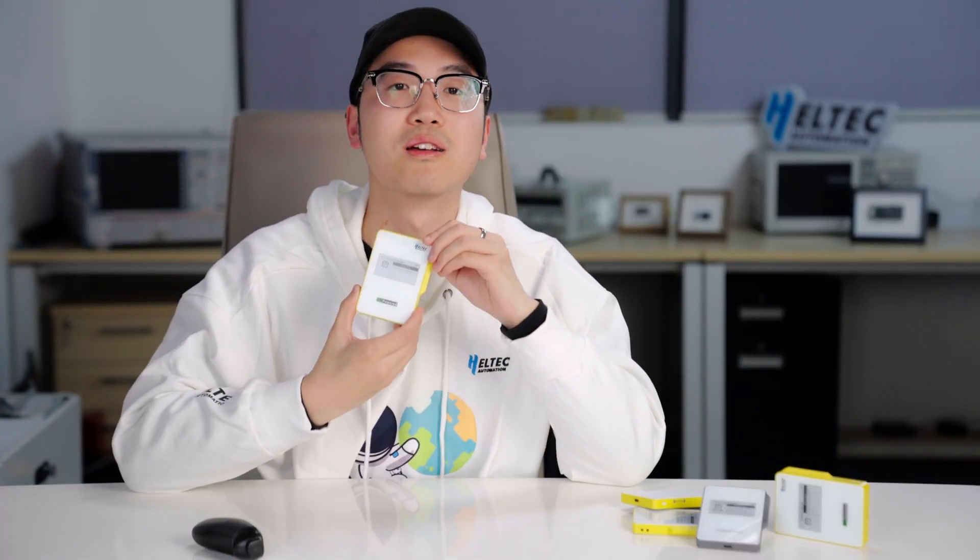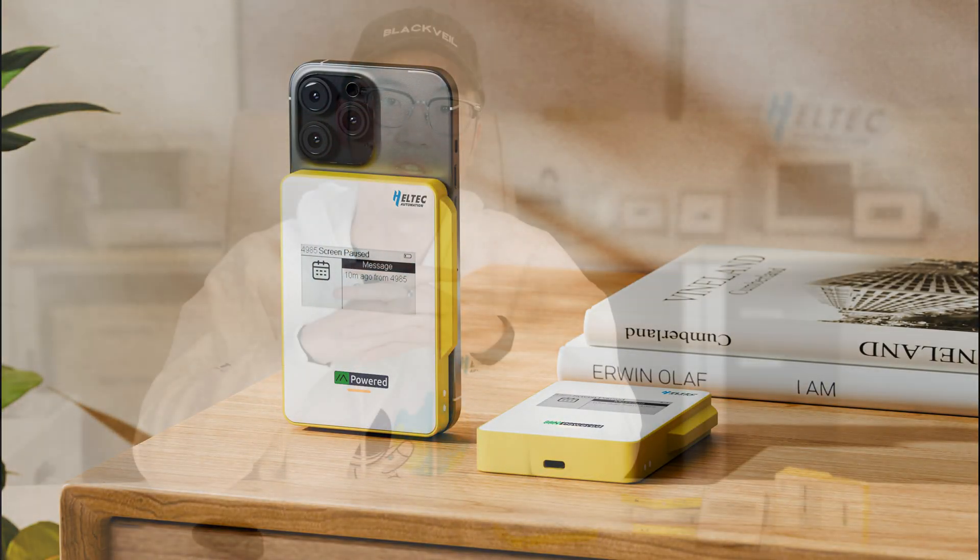Yes, we have made this. We solved these two problems. Ladies and gentlemen, welcome to our new product: MeshPocket. This is a portable power bank that seamlessly integrates wireless charging with on-demand mesh networking. MeshPocket solves both problems in one simple device.